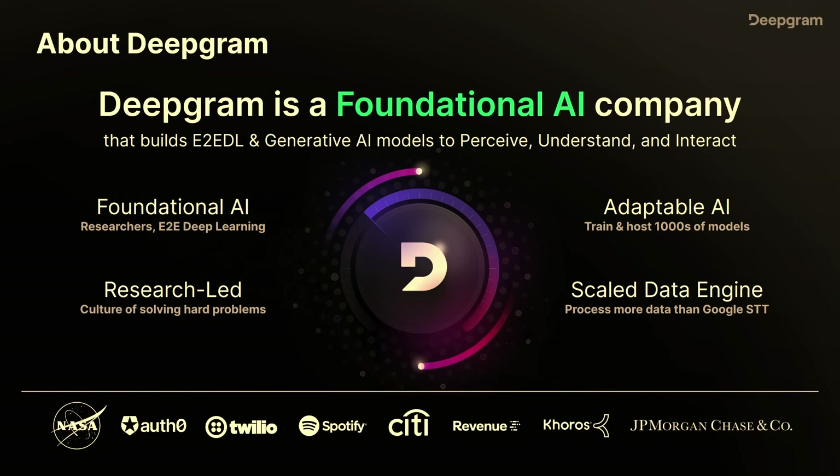If you're not familiar with Deepgram, we're a foundational AI company. That means we build our own models, we label our own data, and basically train and deploy at scale. We have over 1,000 models running in production, so we run a lot of custom models for different use cases — meeting use cases, drive-through use cases, phone call use cases.